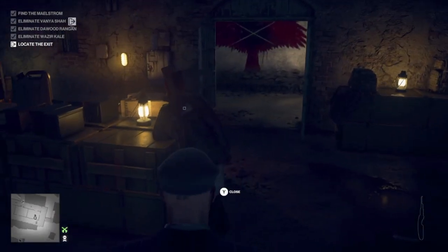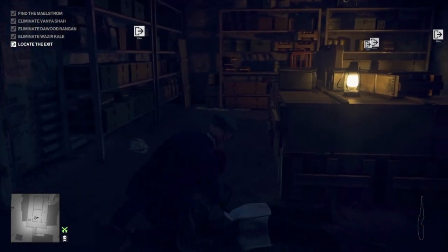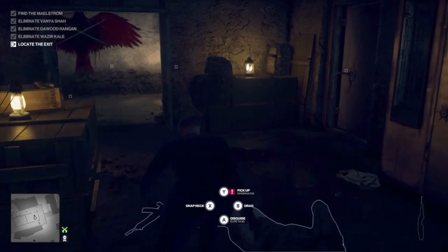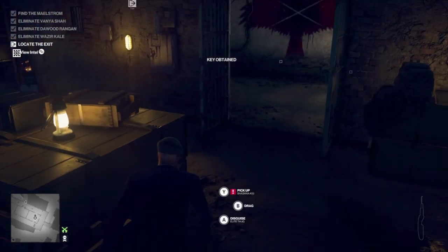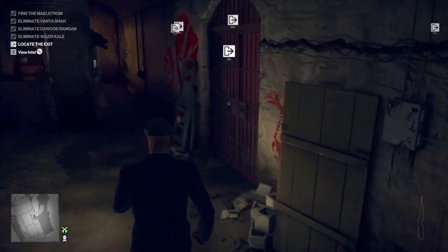On the other side of this door is the key. Grab the key and you will be able to use the exit, which is just to the left. Thanks so much for hanging out with me today, I really appreciate it, and we'll catch you all next time. Ciao!